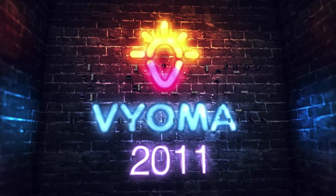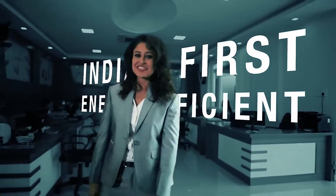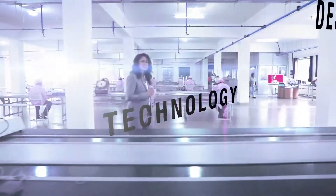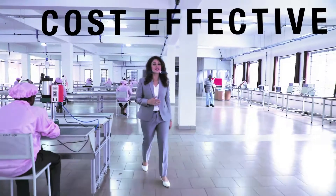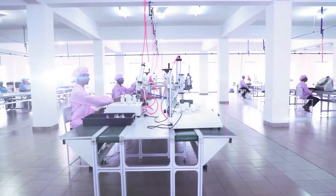Founded in 2011, Vioma Lights is India's first and only manufacturer of energy-efficient LED lights. Our strength lies in our ability to integrate technologies and design to offer cost-effective, state-of-the-art luminaries customized to our customers' needs. Our organization has established state-of-the-art manufacturing facilities spread across 1.2 lakh square feet.